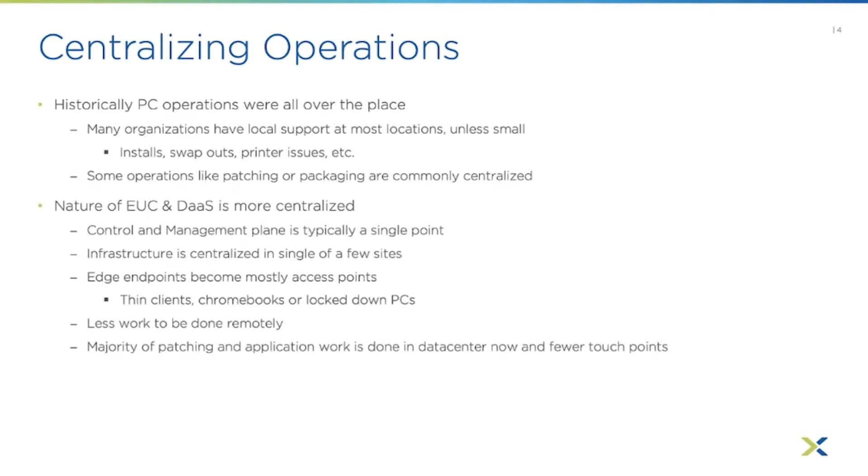The nature of EUC or DaaS is to be more centralized, because your control and management plane is typically a single point. Horizon, even deployed in a few data centers, can be unified in a cloud pod architecture so it looks like a single control plane. Citrix has a very similar architecture. Something like a DaaS service like Xiframe is a single cloud service — even though you can run desktops and apps across availability zones on-prem or off-prem, it's still a single control and management plane.